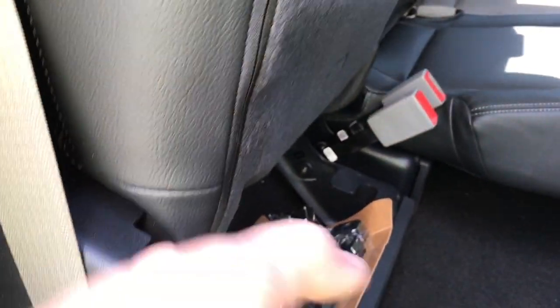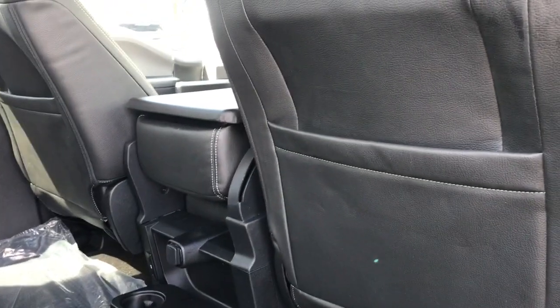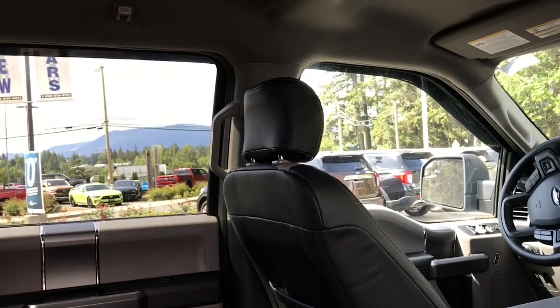When you want to bring the seat down, pull the tab again and down comes the seat. There are anchors at the base to be able to tether baby seats. On the floor there are carpeted mats, and it also comes with all-weather rubber mats. Slim pockets on the back of the front seat. In the center are a 12 volt, a couple of cup holders, and USB outlets. There's a grab handle in the body.